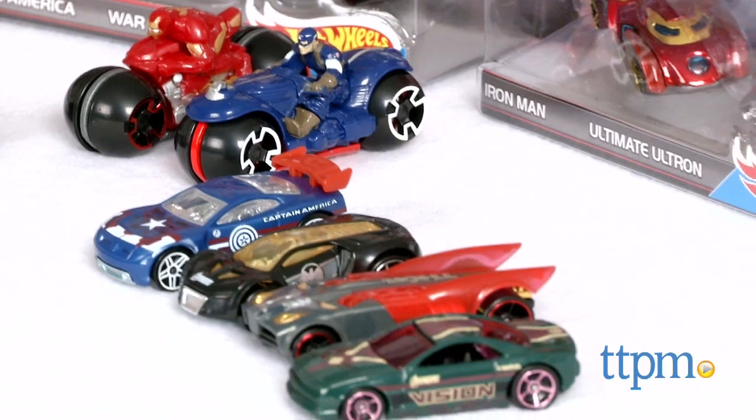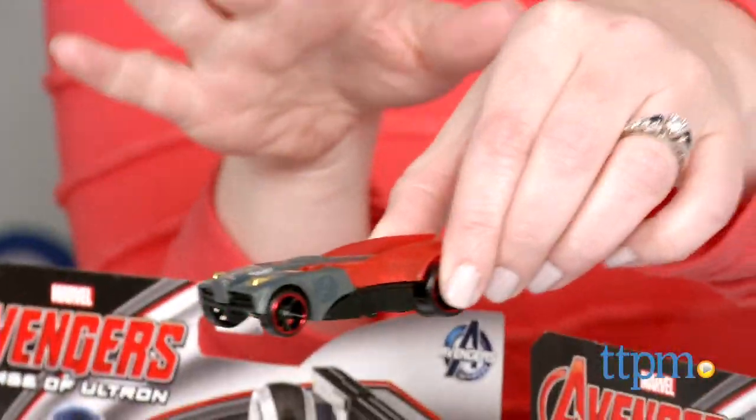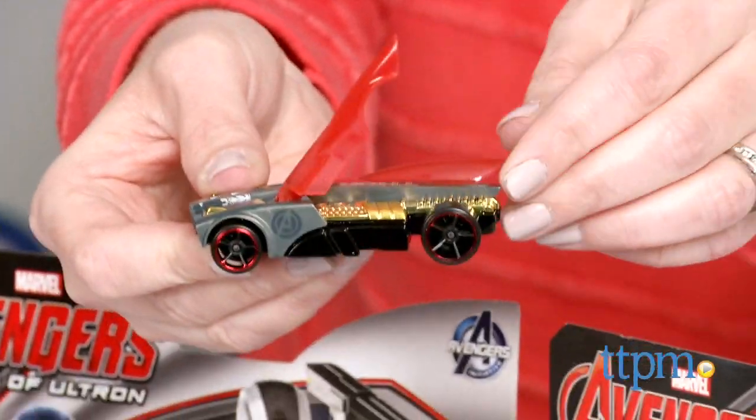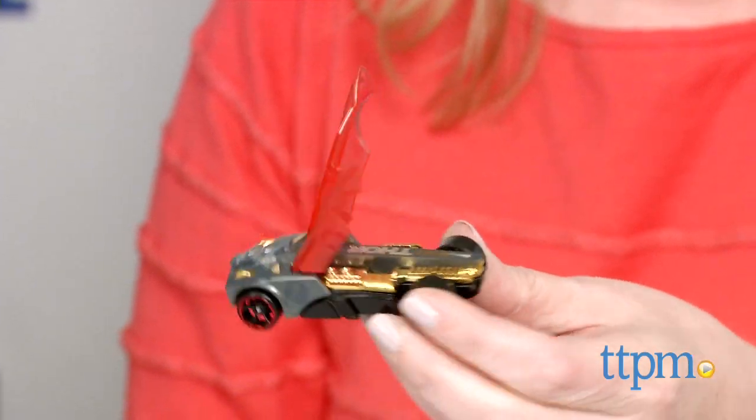Thor, Vision — he's right here. And some of these, what's kind of cool — I'm going to lift up Thor — some of them, not all of them, have fun little movable features. With the wings. I like that.